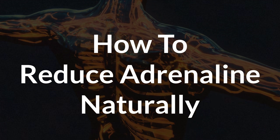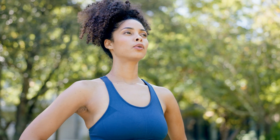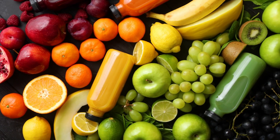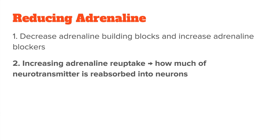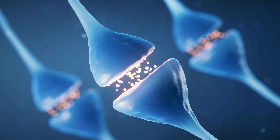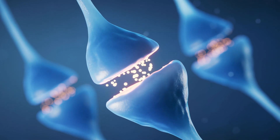Now that you know how exactly adrenaline is made, how do you naturally reduce it? Nutrients can be used in one of two ways: we can decrease the building blocks your body uses to make adrenaline and increase nutrients that block it, or we can influence how adrenaline is used up by the body — by increasing adrenaline reuptake, meaning how much and how fast the neurotransmitter is reabsorbed into neurons and therefore no longer available to your nervous system.